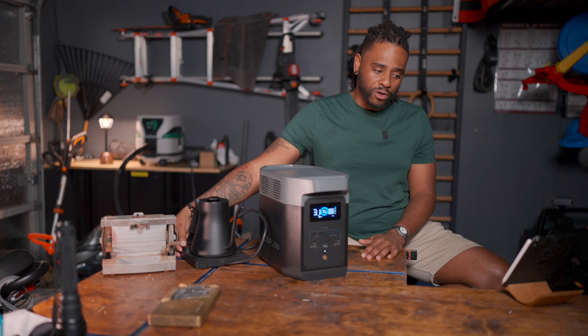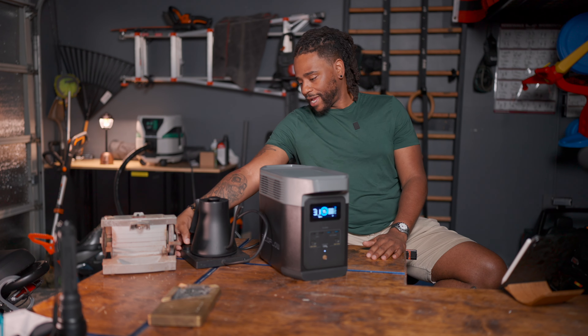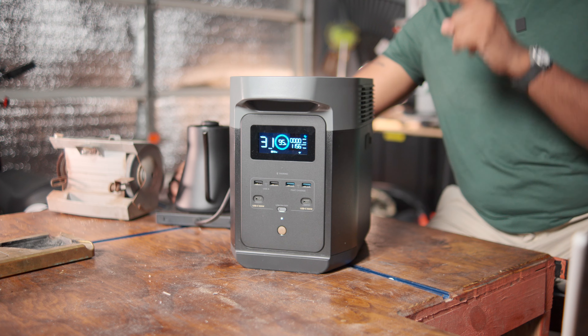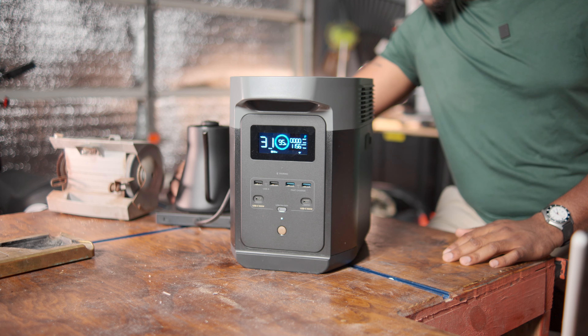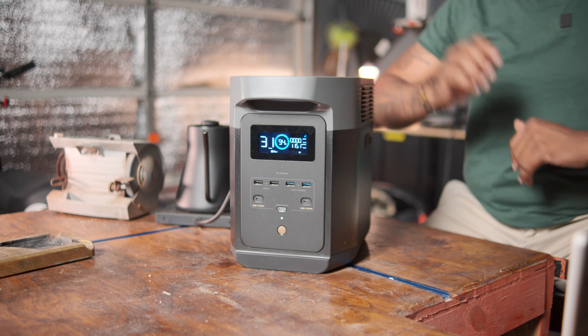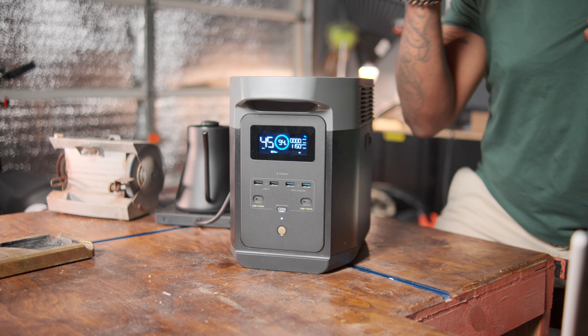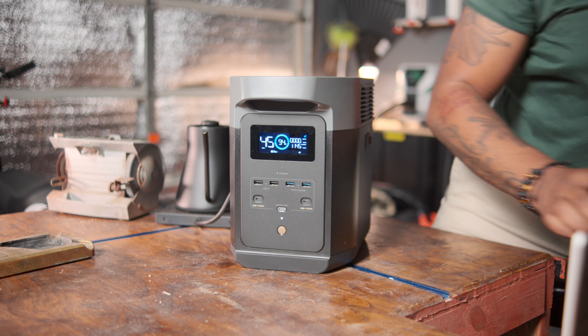This thing can handle quite a bit — it is a 1,024 watt-hour capacity. It can peak up to 2,700 watts. I'm going to boil this water to 188 degrees, and now we're pumping out 1,100 watts. Not bad.